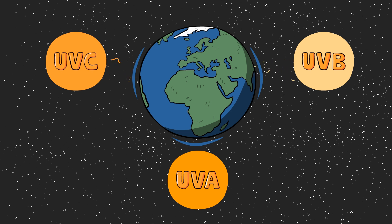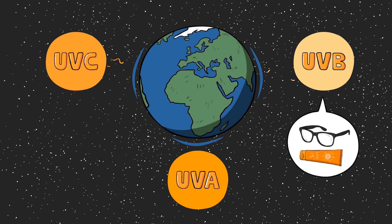Much of the UVB light is blocked by Earth's atmosphere, but some does end up reaching the ground. UVB can also be blocked by sunscreen and glass, surprisingly. And the UVA is not blocked at all, so it can be damaging all year round at any time during the day.